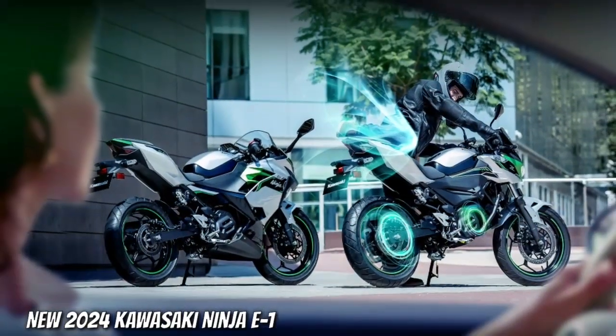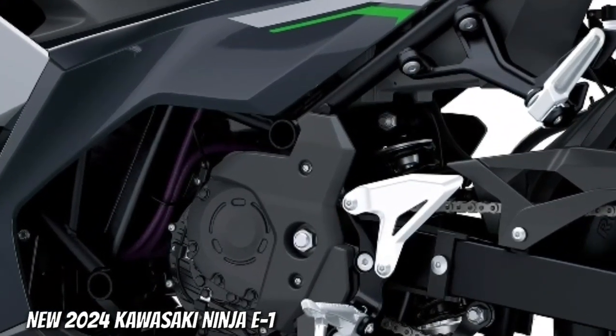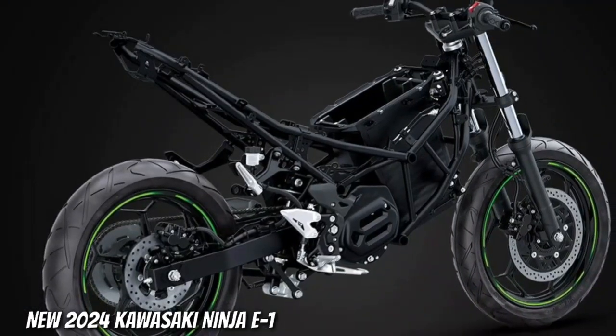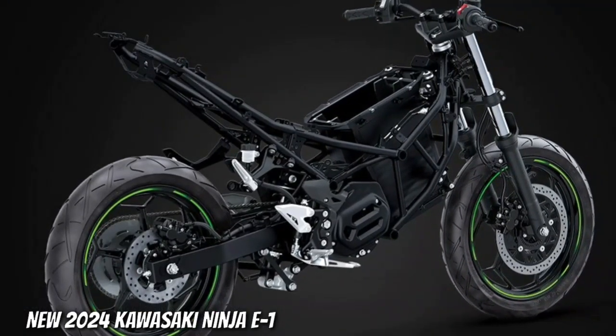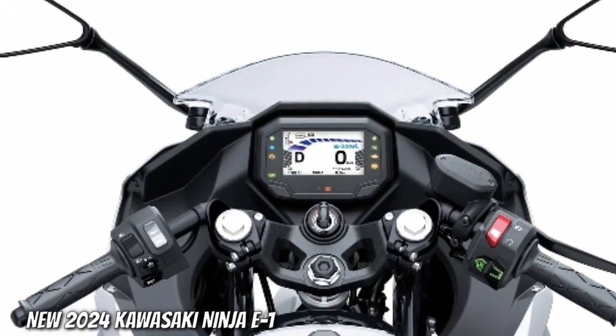A carefully crafted balance of confident handling and light maneuverability will have even new riders looking forward to their daily commute. Lightweight. At only 140 kilograms, the lightweight of the Ninja E1 contributes to a rider-friendly package.